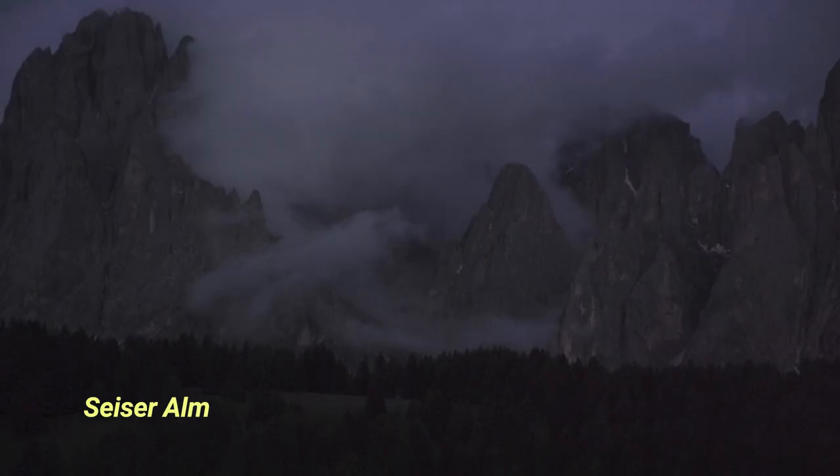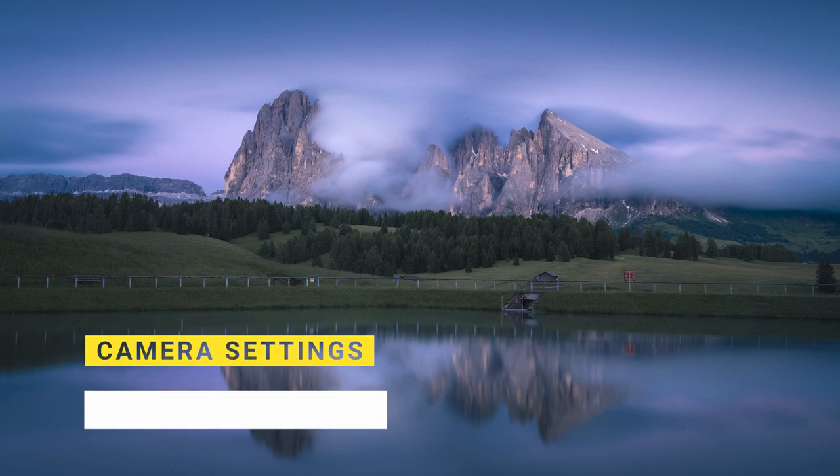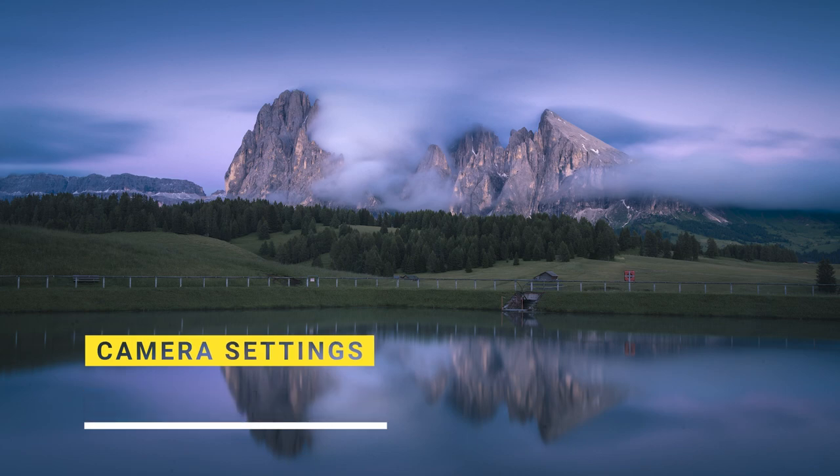As the sun went further and further below the horizon we went back and came across a few other cool spots to take a few photos. But it was time to get back to the hotel since we had to hike back down all the way, as the last cable car leaves at 6 pm already.